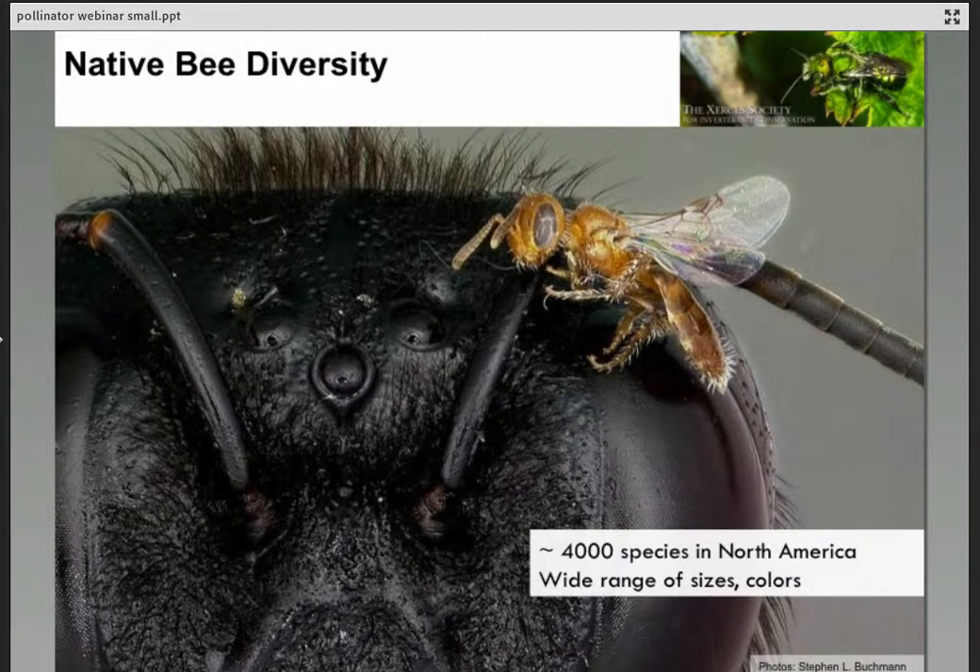In Ohio we have about 400 to 500 different bee species; across the country about 4,000; and globally about 20,000 species. There is great diversity in size, nutritional needs, and nesting needs among all these bees.